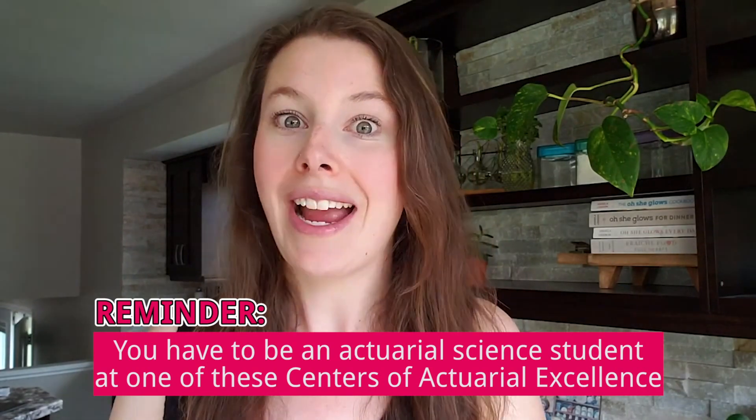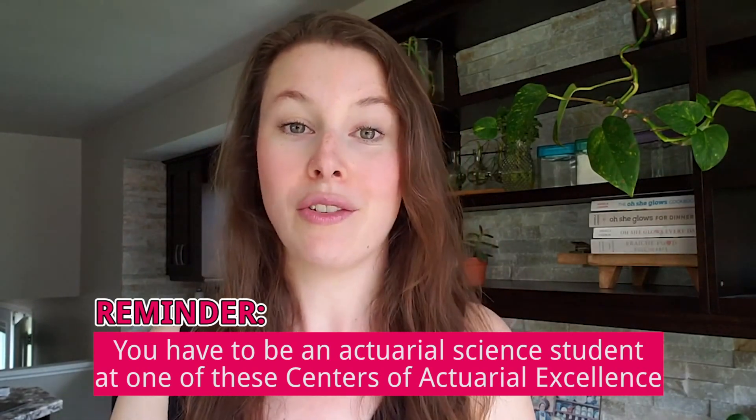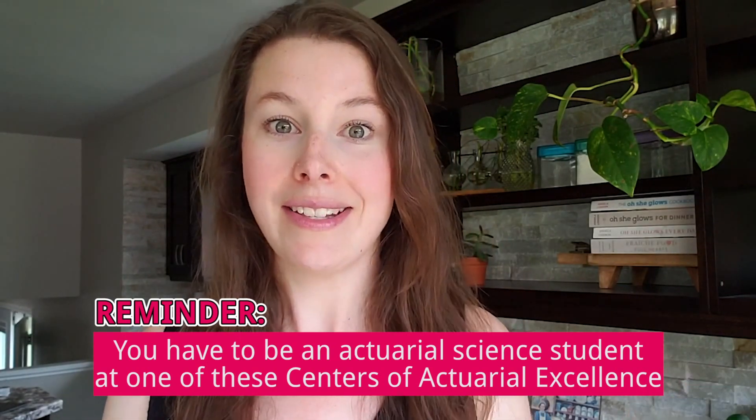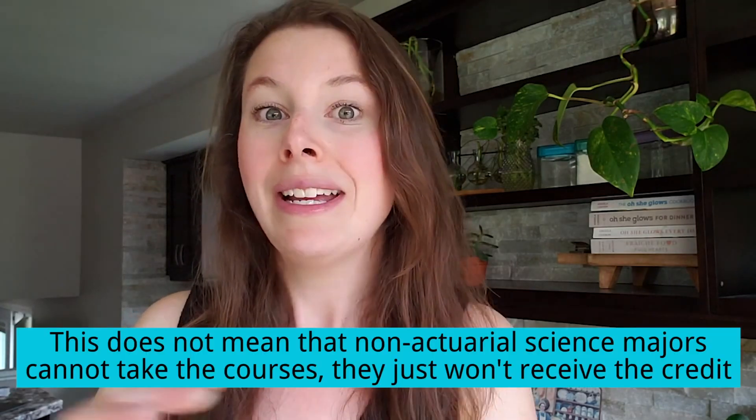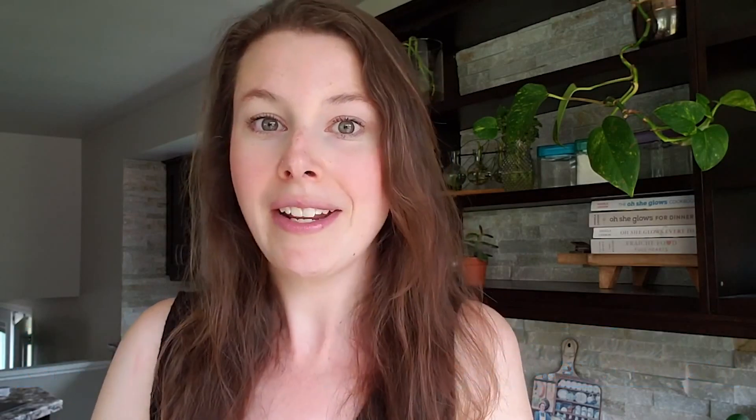Before I tell you why I don't like this new system, I want to bring two things to your attention. First, you do have to be an actuarial science student at these schools in order to qualify for these exam credits. That means you can't be in a different program or some other department — you actually have to be in the actuarial science program in order to take those courses and get credit for them. Someone not in the actuarial science program can still take those courses, they just won't be able to get credit for them. At least that is my understanding based on what the SOA has released so far.